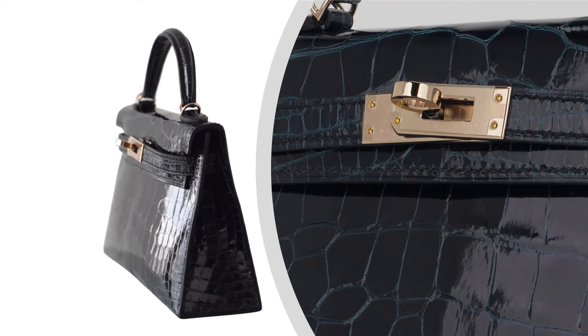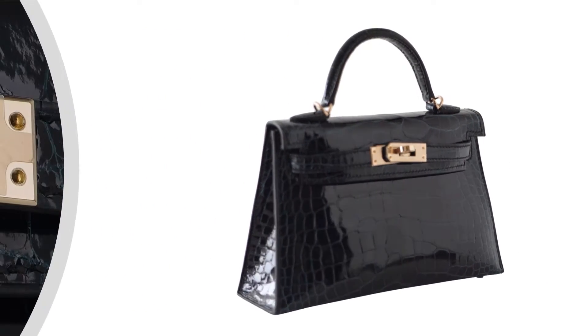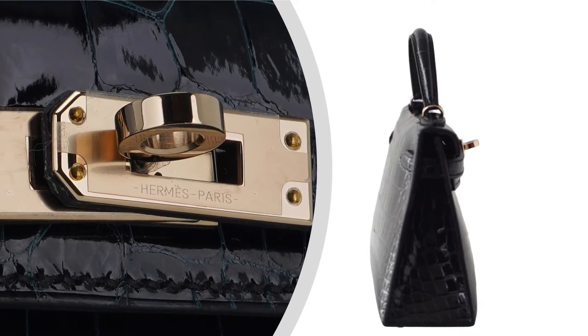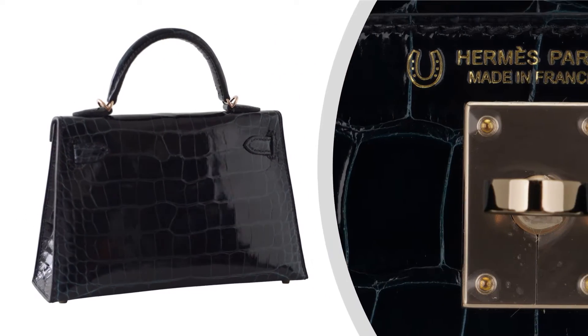Feast your eyes on the captivating Vert Rousseau exterior, a deep black-green shade with a mesmerizing hint of blue. Inspired by the renowned artist Henri Rousseau, this color pays homage to his masterful jungle paintings, bringing an exotic and enchanting aura to your style.